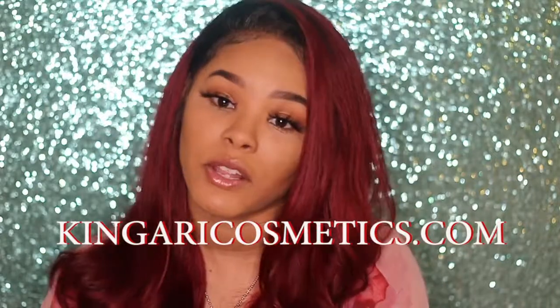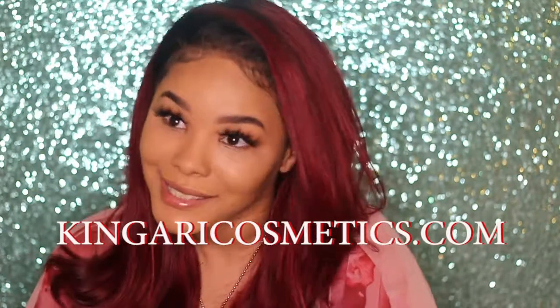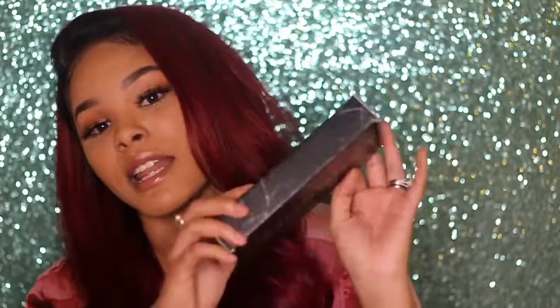That is all for this lash haul. If you are interested in purchasing any of the lashes you've seen in this video — or more, because she has other styles — she also sells a great setting powder for baking. Head over to kingaricosmetics.com or follow her at Kingari Cosmetics on Instagram, and let her know Shawnee sent you. My eyes are red — I don't do this, I couldn't even put them on in front of the camera — but I hope y'all enjoy this content. I try! I'm not a makeup guru, I just wanted to show you guys these beautiful lashes from Kingari Cosmetics.